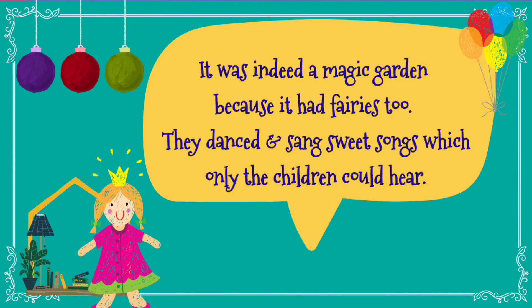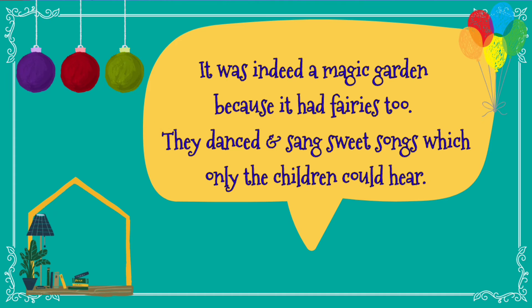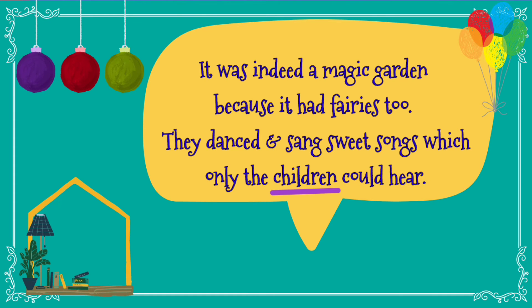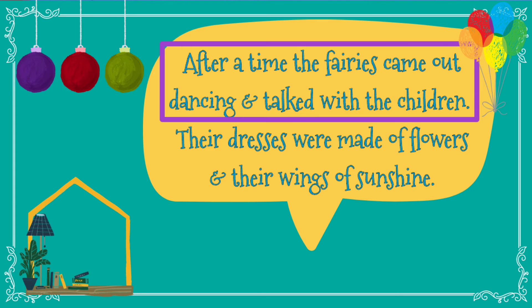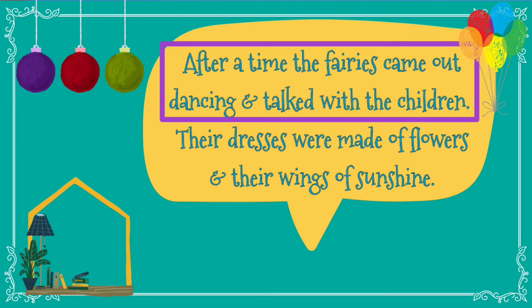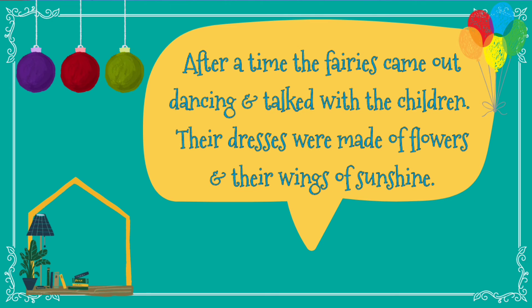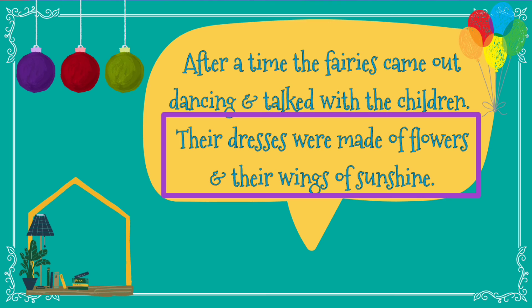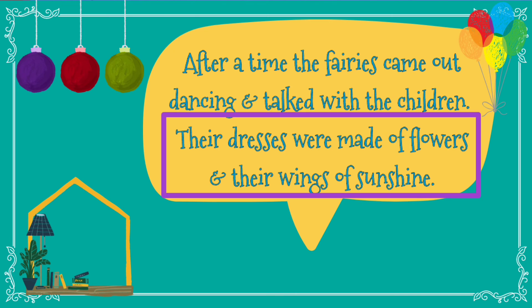The fairies danced and sang sweet songs which only the children could hear. After a time, the fairies came out dancing and talked with the children. When children entered the garden, after a few minutes, fairies also came out and started dancing and talking with the little children. Their dresses were made up of flowers and their wings of sunshine — their wings were looking like they were made of the brightness of the sun.